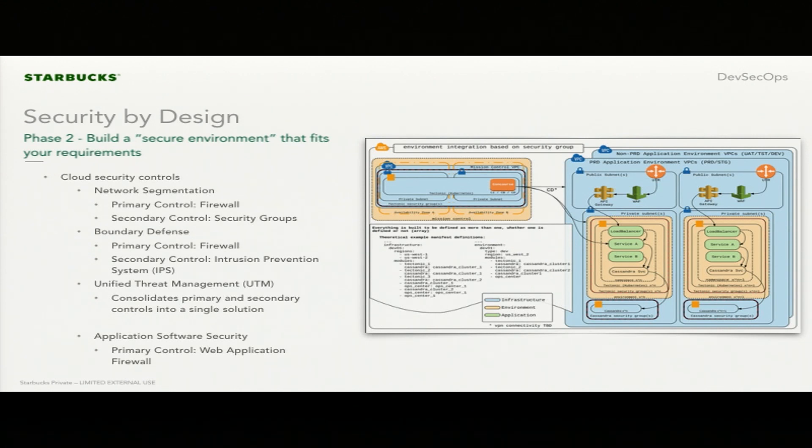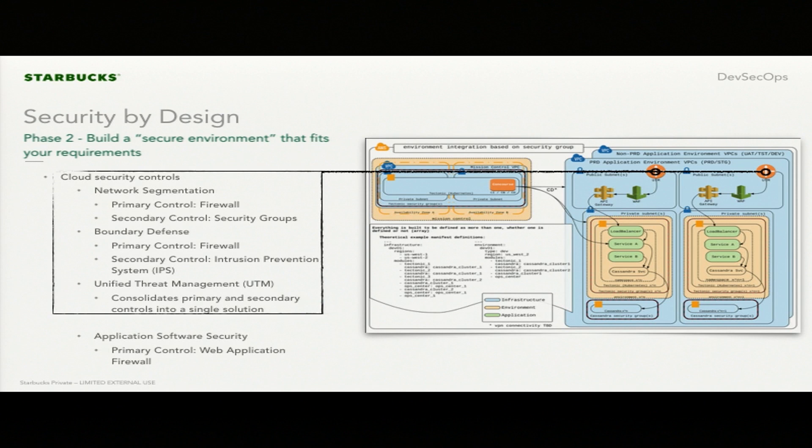In phase two — build a secure environment that fits your requirements — we know we have to do network segmentation. Looking at capabilities: firewalls can handle that, along with security groups. We have boundary defense requirements, so firewalls and intrusion prevention systems. We've used UTMs in the past — anywhere we can consolidate primary and secondary controls into a single capability assists with efficiency and cost. What we've found with UTMs right now is that they work really well where you own physical appliances, but when you look toward the cloud, a lot of vendors haven't really caught up with what we need to support our architecture.